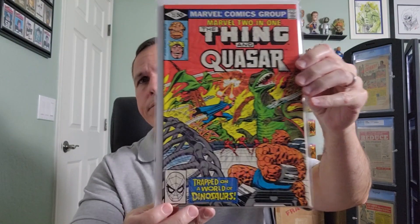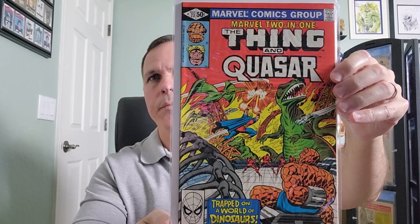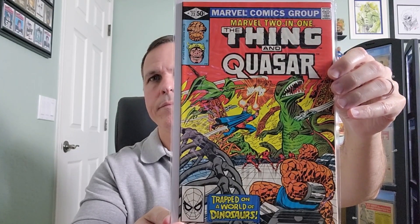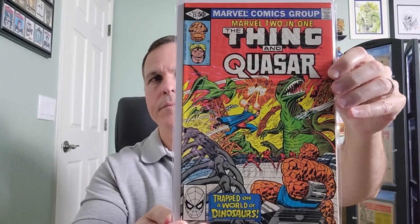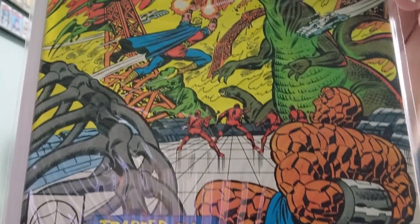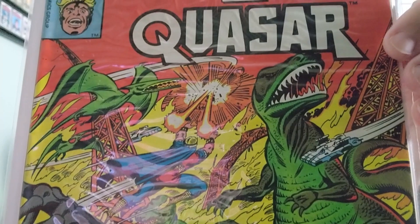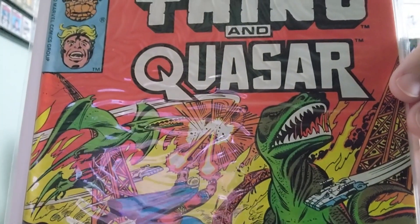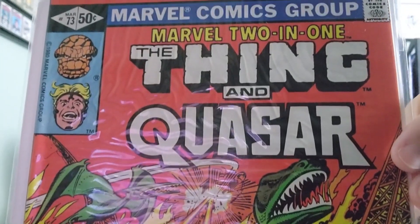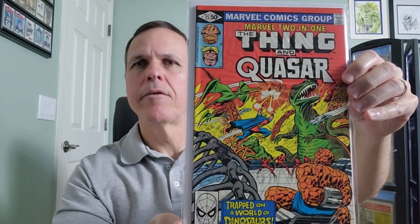Seventy-three. Written by Ralph Macchio — of both Karate Kid and Marvel fame. I'm sure he's never heard that before, right?